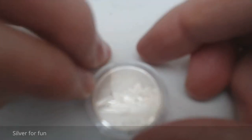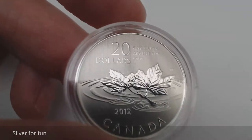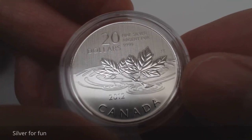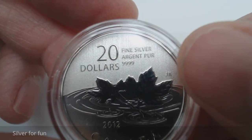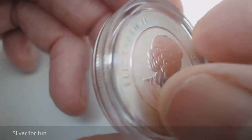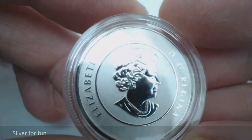Let me take it out of its flip. As you can see, it's a $20 coin with a couple of maple leaves that look like they've just dropped into a little pond. It's got the year 2012, 'Canada,' and 'fine silver 999.' There's the artist's information with their initials, and then on the other side, Her Majesty Queen Elizabeth the Second. A beautiful coin.